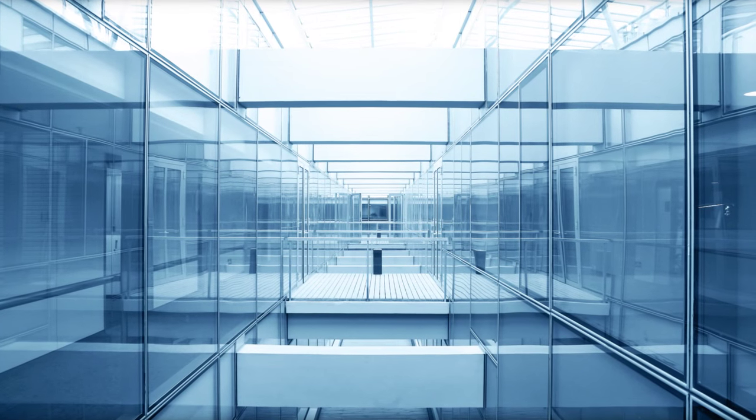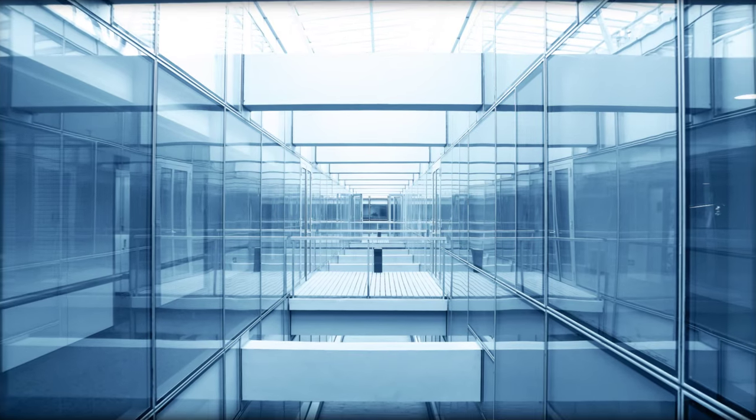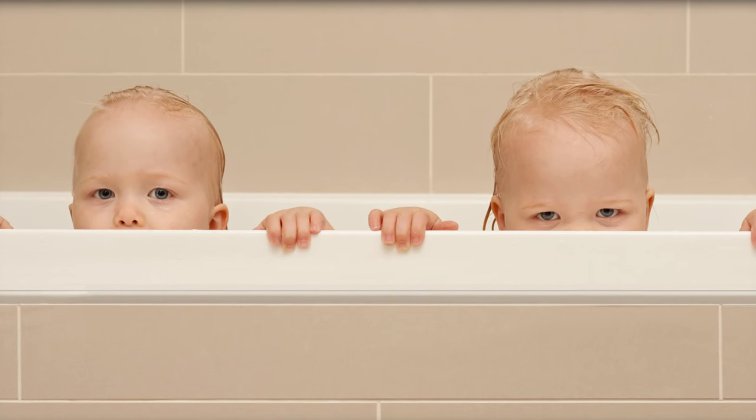Think of Diane Arbus's photographs of twins, for example. Experiment with symmetry in your own work,